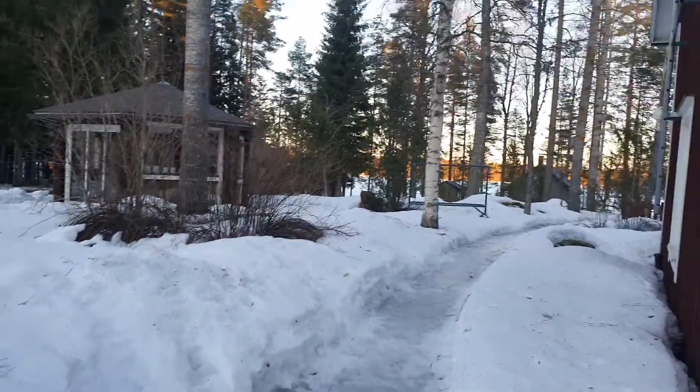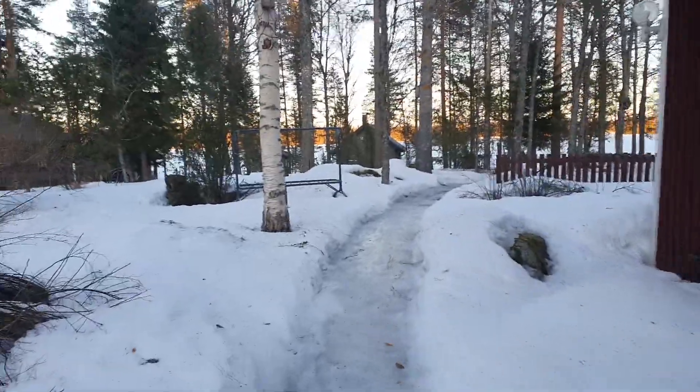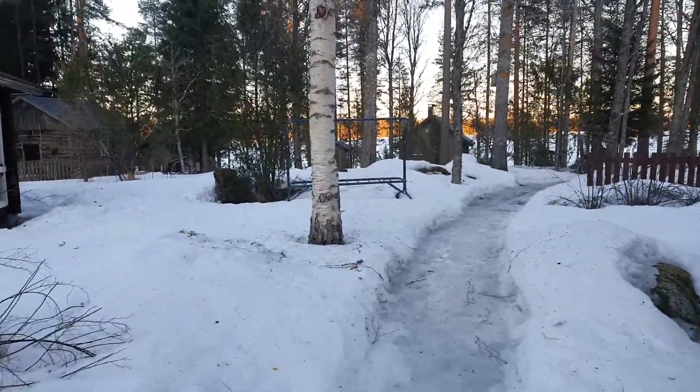I just mainly want to show you what it looks like in here. It's almost half past 6 p.m. and it still stays bright.